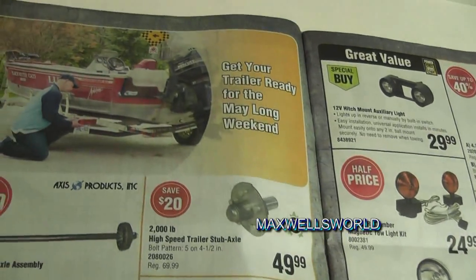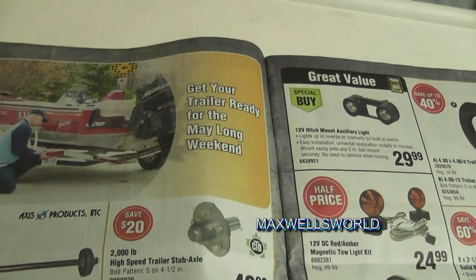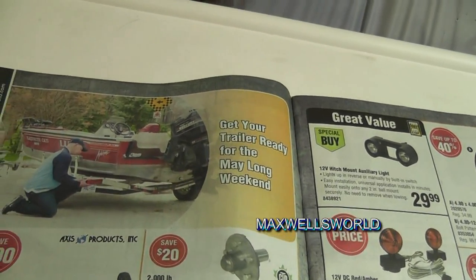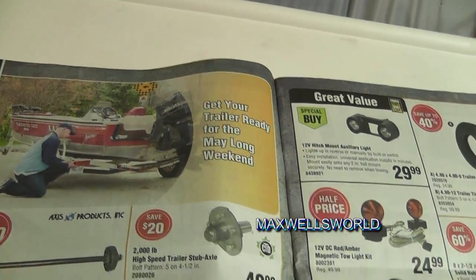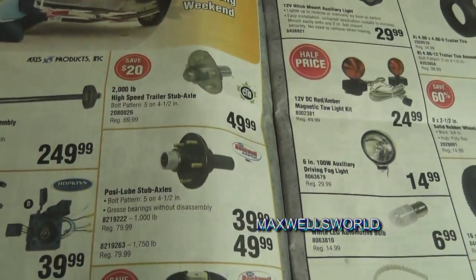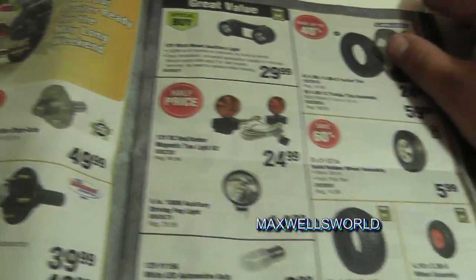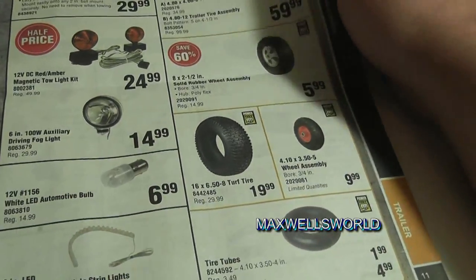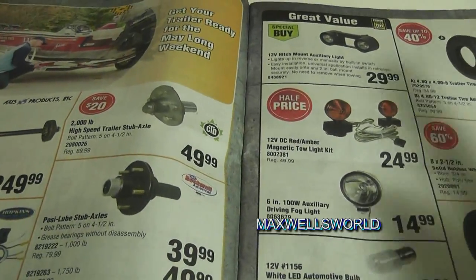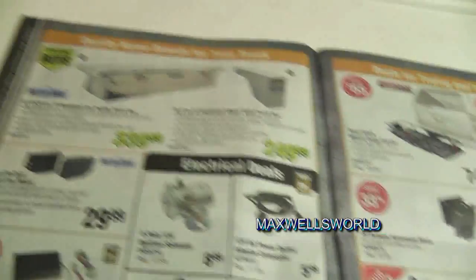Everybody's digging out their RV and boat trailers for the May long weekend, figuring out they need to grease their hubs, service their bearings, get their trailer brake assemblies working and the wiring sorted. Depending on your system that can be an uphill battle, but Princess Auto's got the accessories you need to get the job done.